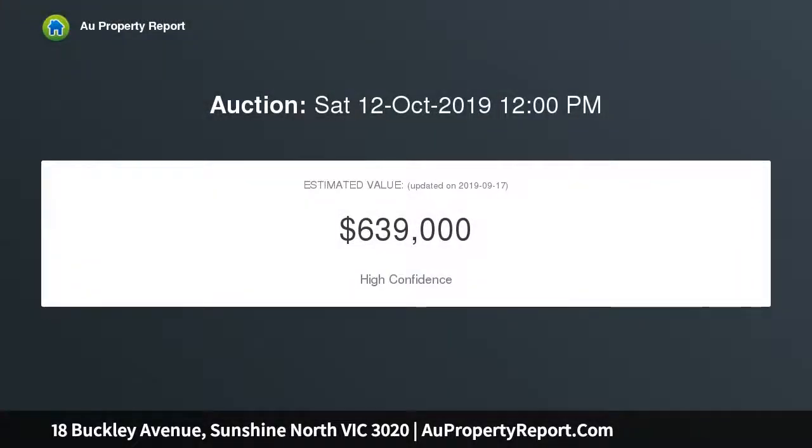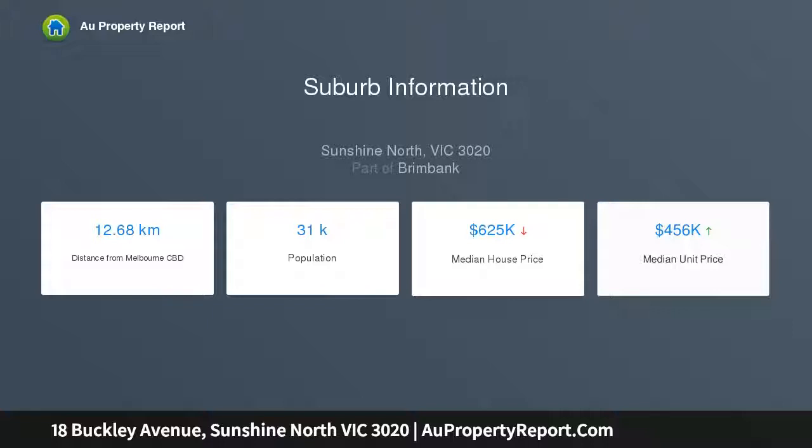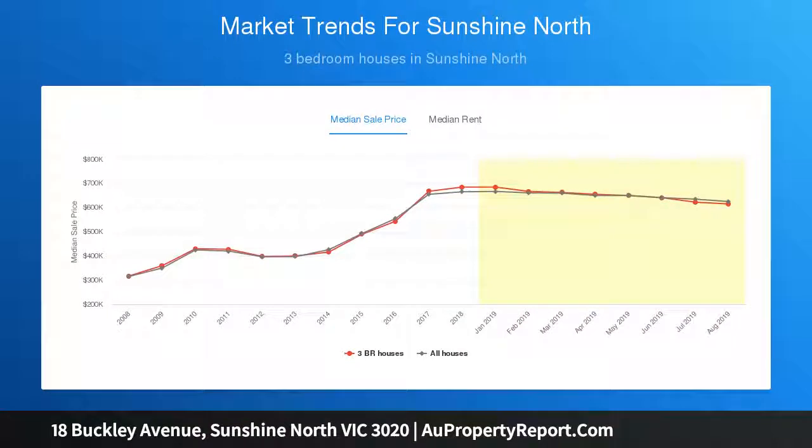This truly irresistible package delivers three spacious bedrooms serviced by a renovated bathroom, a light-filled lounge that overlooks a delightful garden, and a gorgeous kitchen with white stone bench tops. Features include Tasmanian pine floorboards, ducted air conditioning, panel heater, a garage that doubles as a private courtyard, and a lovely low-maintenance garden.